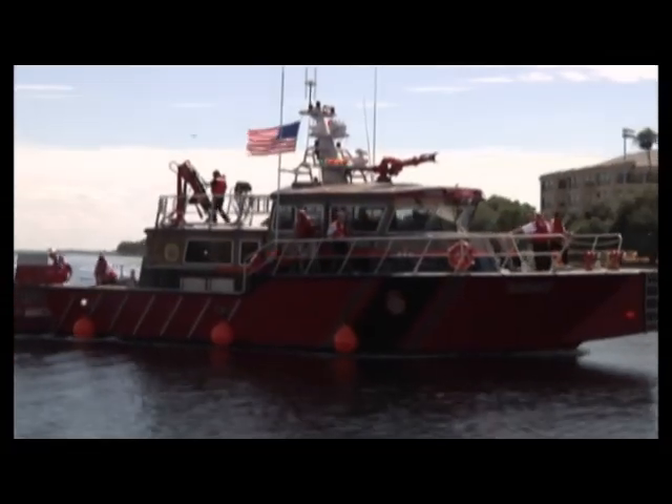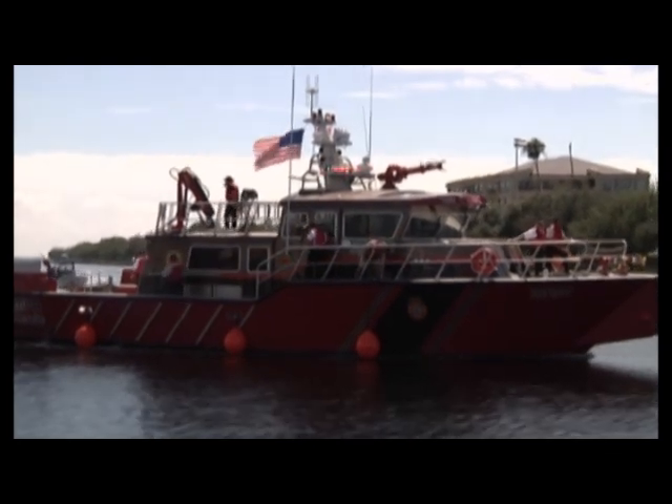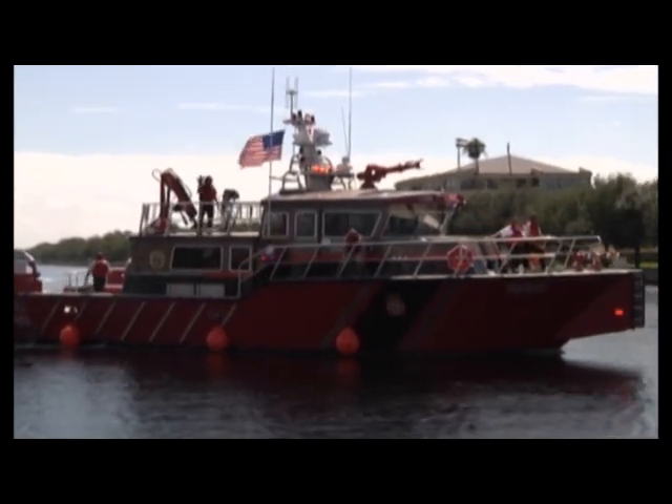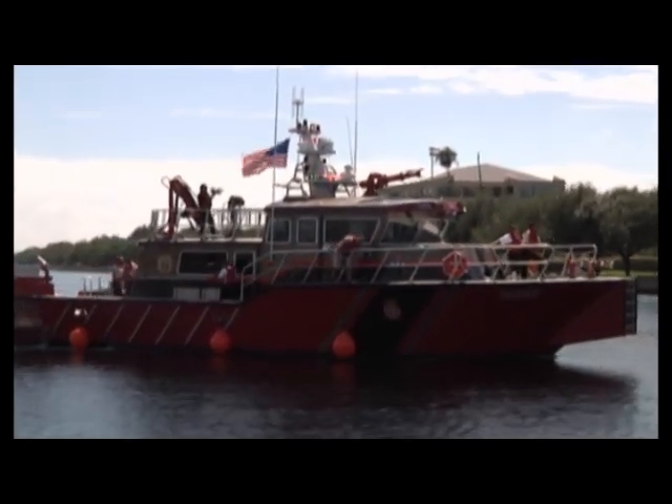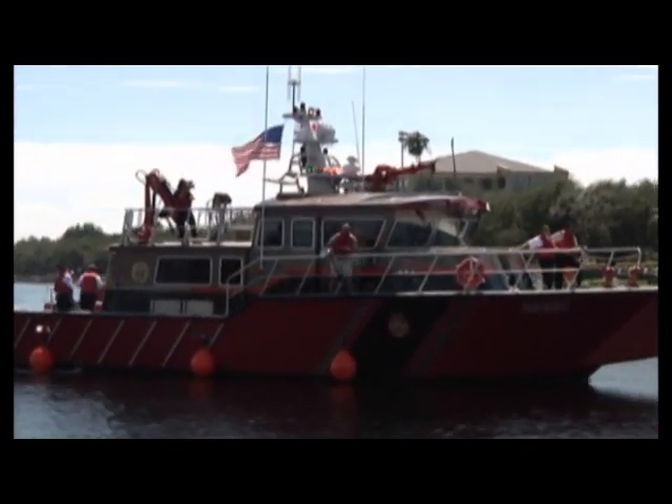From the design phase all the way through to delivery, Fireboat Patriot was crafted to enhance the safety and security of the Port of Tampa and surrounding waterways. Thanks for watching. We'll see you next month on On Scene with Tampa Fire Rescue.